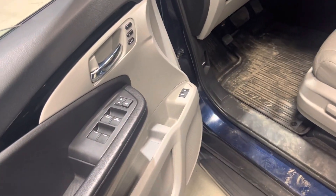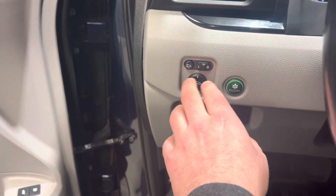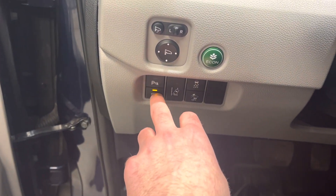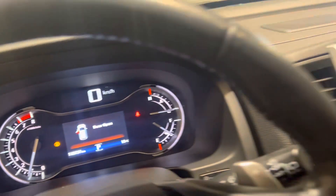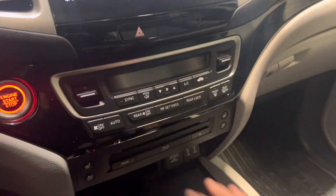It's also got a Blu-ray player here for the kids. You've got a power liftgate, power windows, power locks, memory seating, and side mirror adjustments. You've got a windshield wiper heater, park assist, and lots of features in this vehicle. It's got 110,000 kilometers and a touchscreen media display for all your media needs.